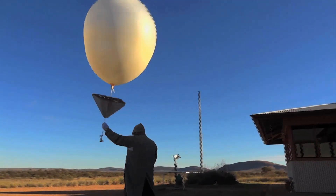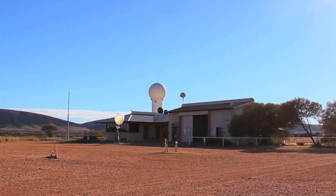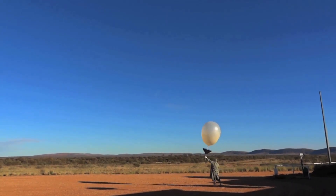We tie off the balloon with MetString, take the balloon, the target and the radio sonde outside, and when everyone's ready with their cameras, we release the balloon.